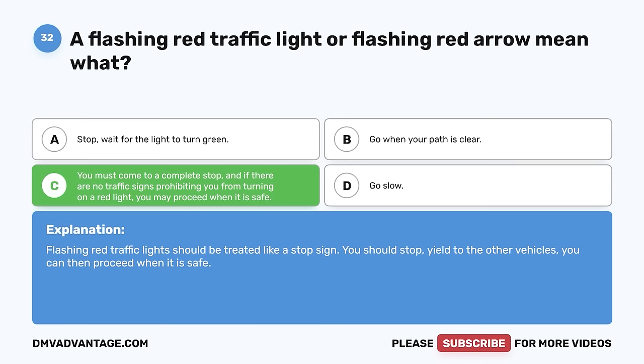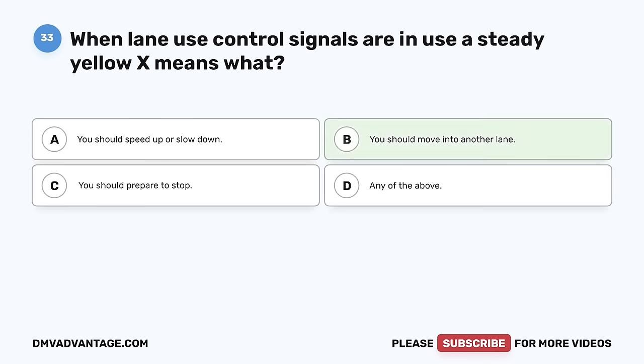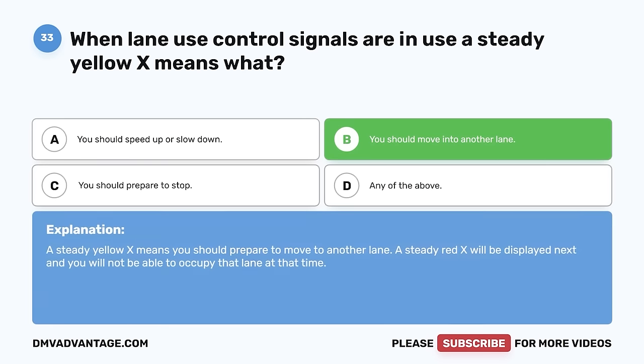Question 33. When lane use control signals are in use, a steady yellow X means what? A. You should speed up or slow down. B. You should move into another lane. C. You should prepare to stop. D. Any of the above. The correct answer is B, you should move into another lane. A steady yellow X means you should prepare to move to another lane. A steady red X will be displayed next, and you will not be able to occupy that lane at that time.